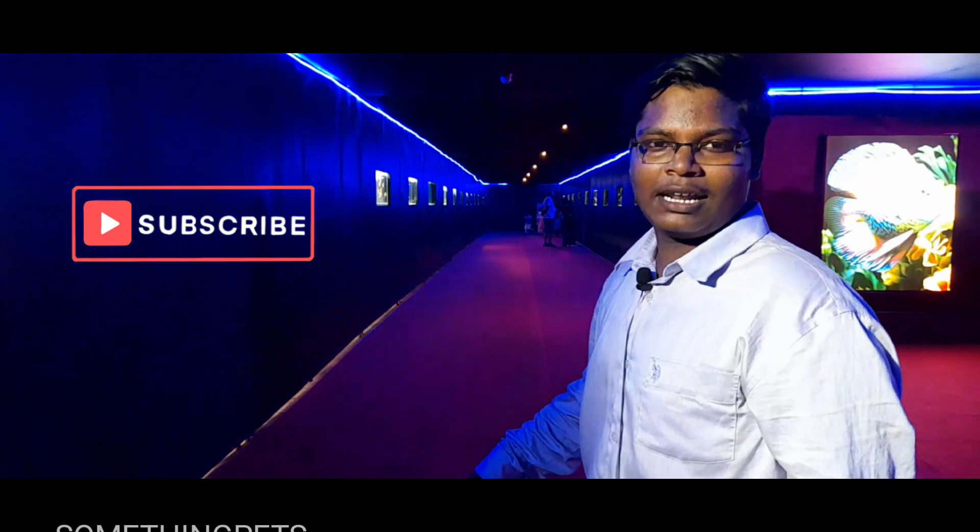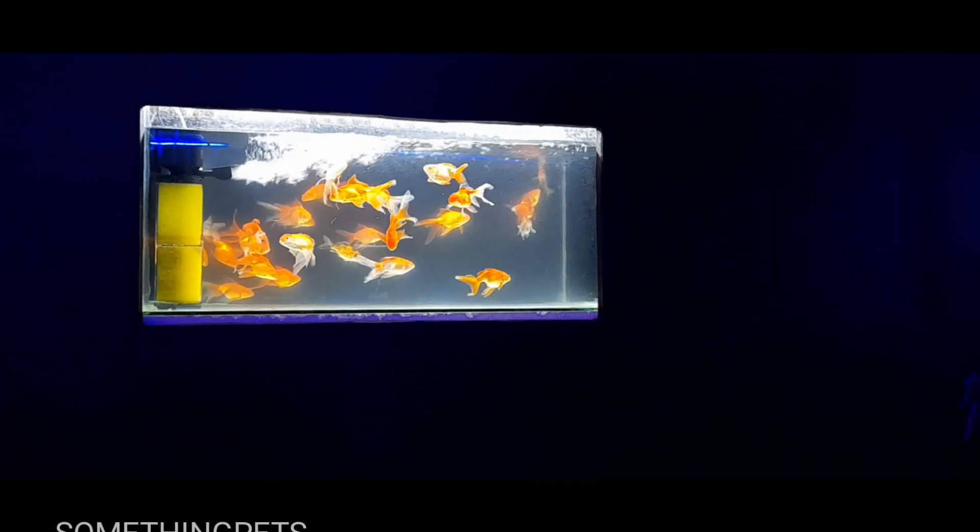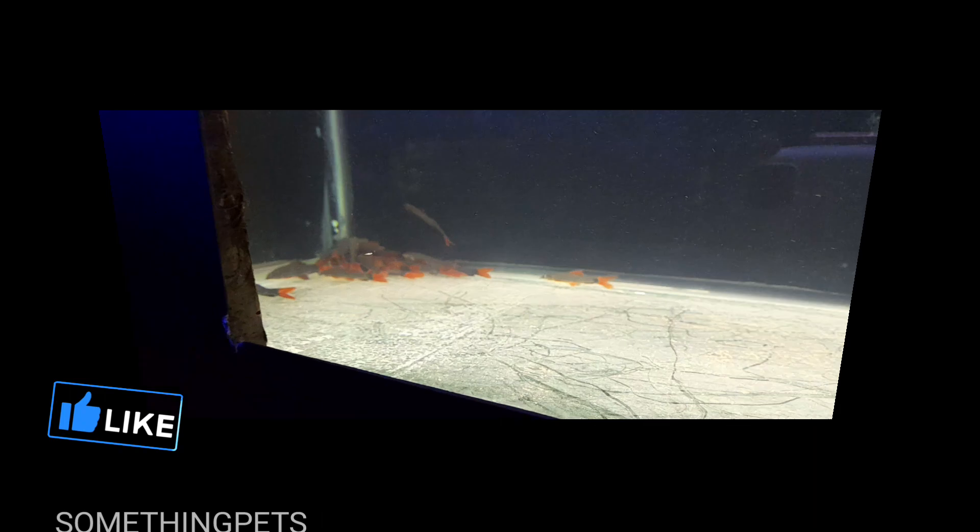We are looking at the marine fishes. We are looking at the gallery. We are looking at the goldfish. We are looking at the angel fishes. White molly, black molly.